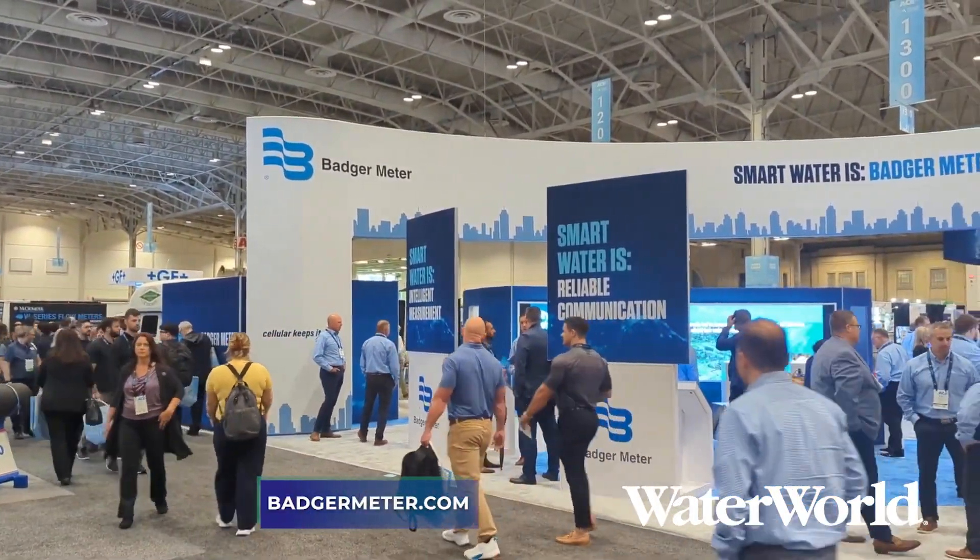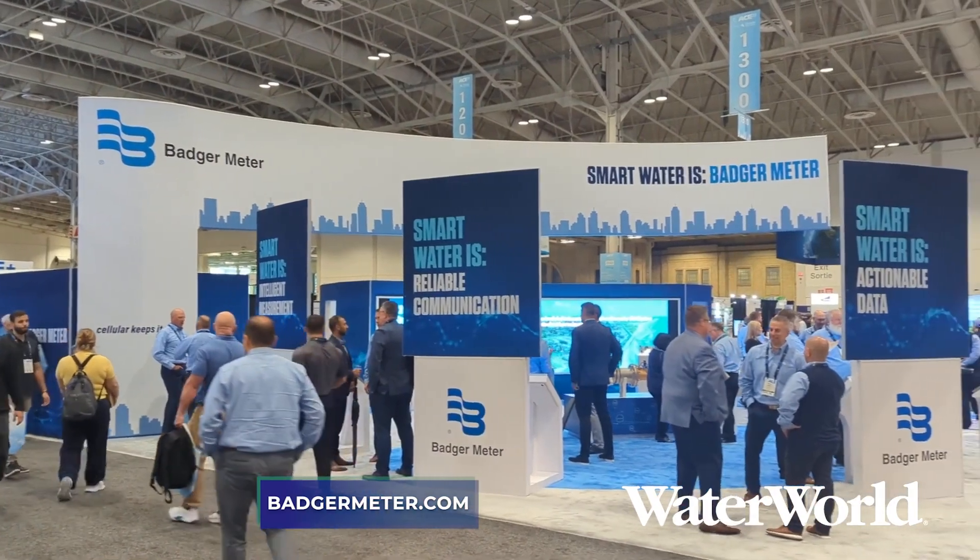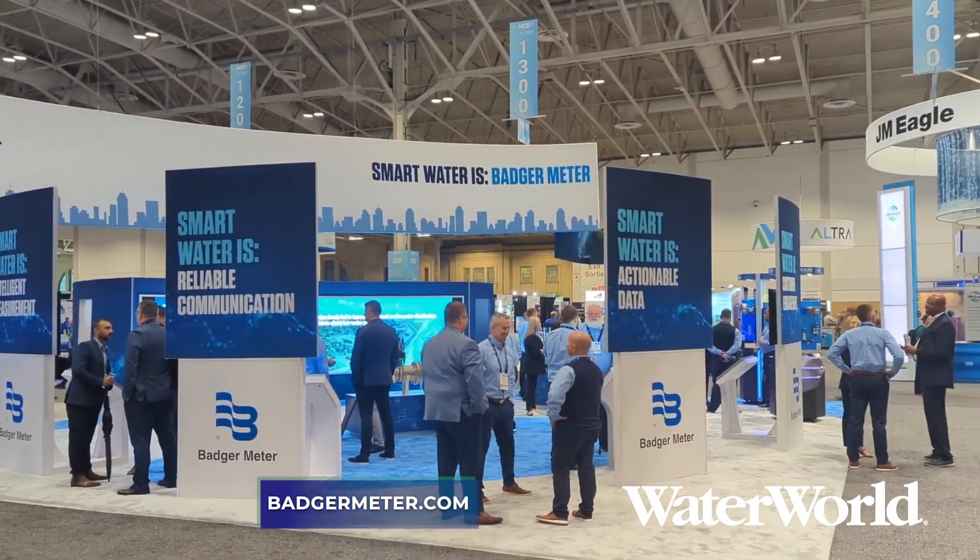Where can people learn more about PipeScan and the other offerings that Badger Meter has? Badger Meter dot com. Thanks so much. We appreciate your time, Brent. Yes, sir. Thank you.